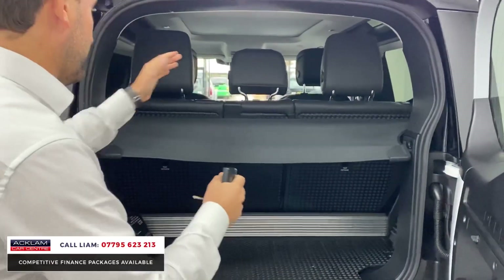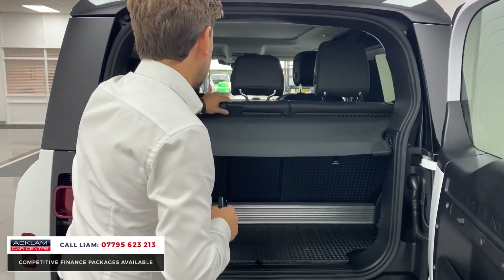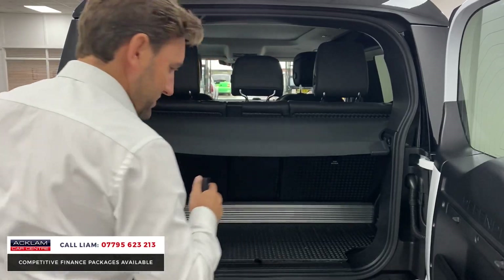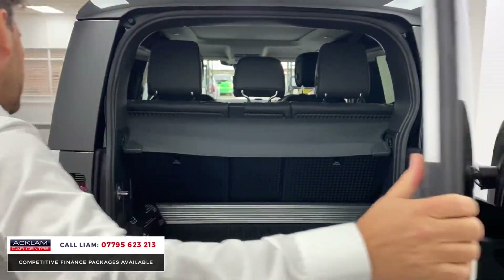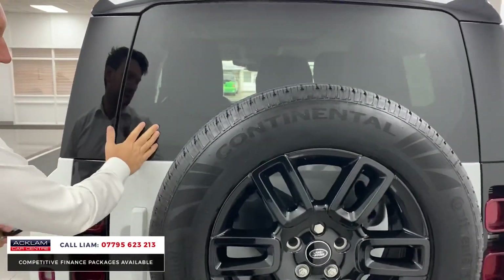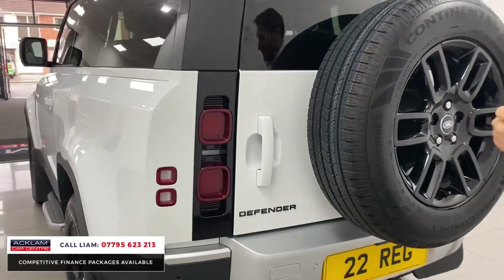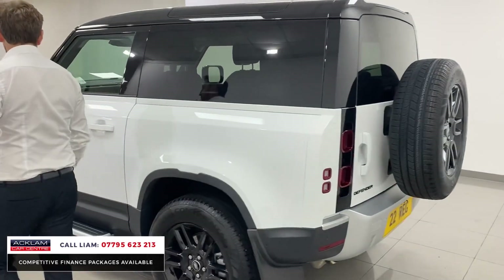Boot space on a 90 isn't as big as a 110, but you've got lots of space in the back and these seats drop down quite easily — there are three options for that. On the earlier models you couldn't do that; they were fixed. But Land Rover have clearly realised that the seats need to drop down to make the car a lot more usable.